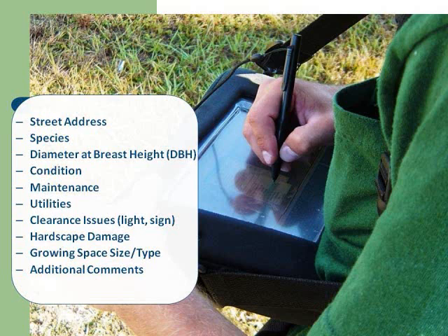Part of the process is we find out the street address, the species, we assign a diameter, look at the conditions of the site, what kind of maintenance would be involved with that tree, any utilities — overhead lines or underground lines. We do have a list of utility-compatible trees.